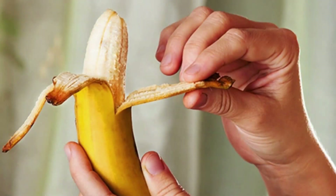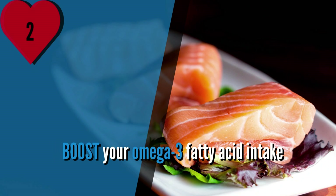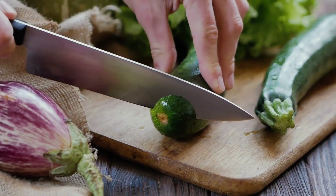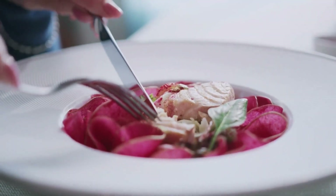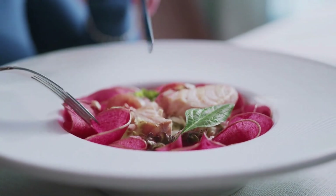Oatmeal is a great source of soluble fiber and provides numerous health benefits. By making this simple change, you can reap the rewards of a heart-healthy diet. Number 2: Boost Your Omega-3 Fatty Acid Intake. Omega-3 fatty acids, also known as the good fat, play a crucial role in maintaining heart health. These essential fatty acids have anti-inflammatory properties and can help regulate blood pressure.